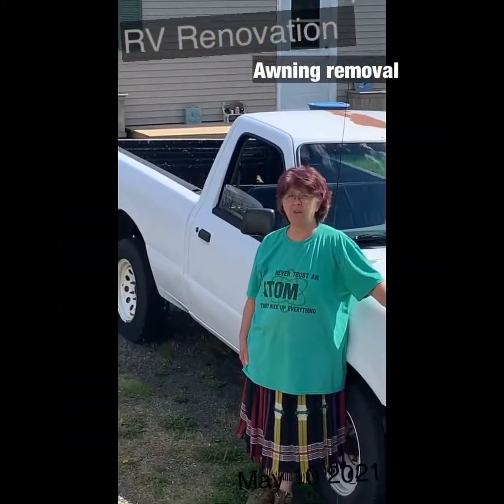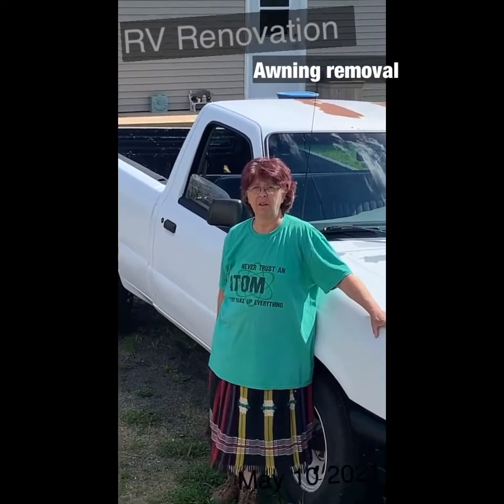You could probably take it off and put it back on or something. Why don't I take it off and we'll put it in the living room?